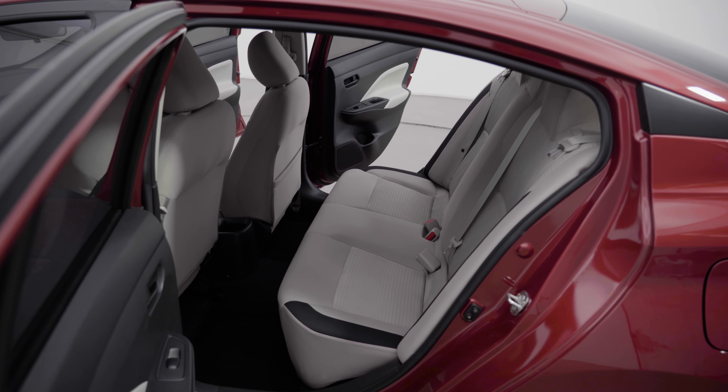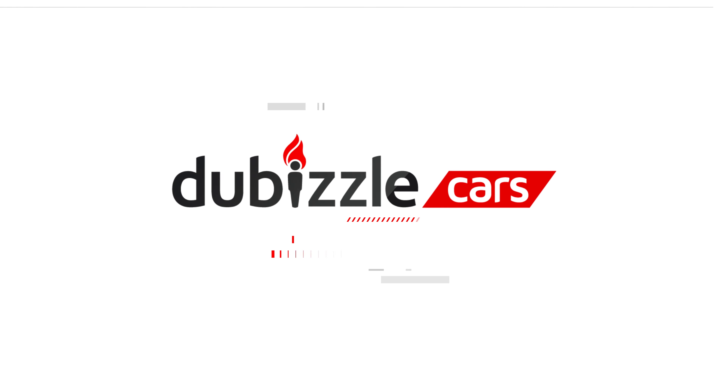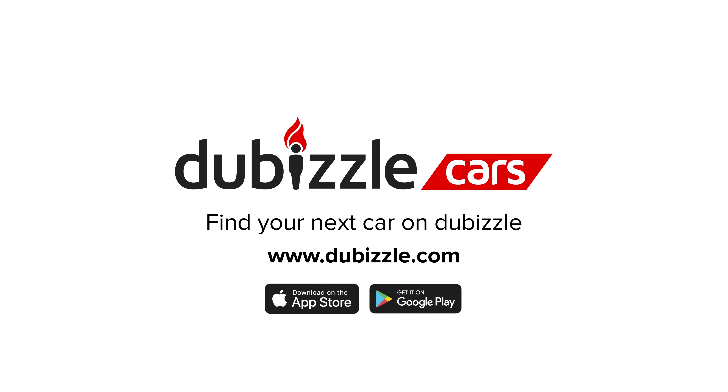It is also a five-seater, and it also has some great features, including climate control and the CVT gearbox for maximum fuel economy. This car, in this beautiful shade of red, is available at Divisle Cars.